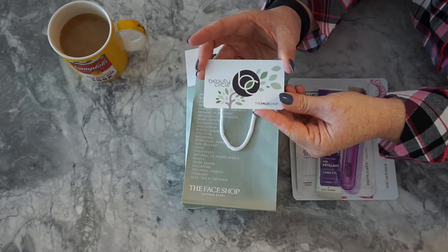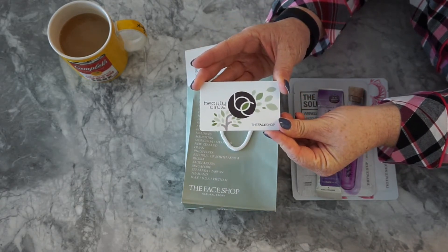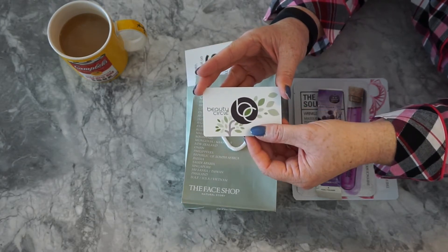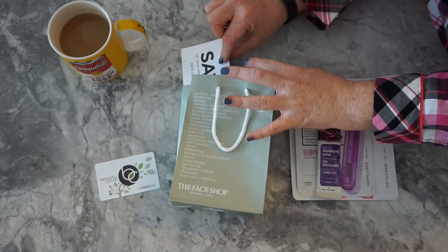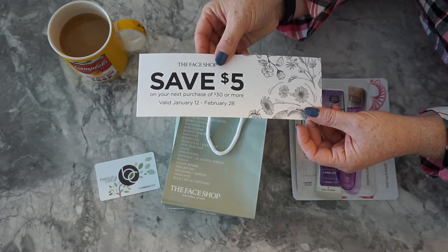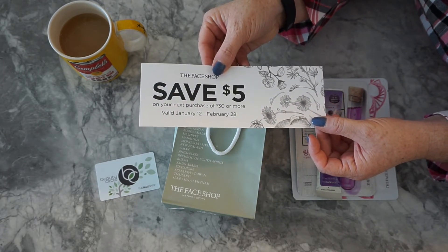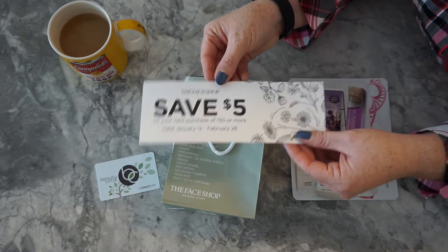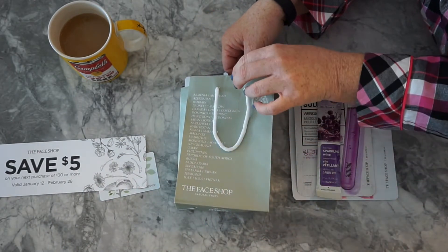There actually is a loyalty reward card for the Face Shop — they send you specials and deals — and I thought, why not, I will sign up for it. So they included my card in the bag. And because I signed up for their loyalty club, I also received a coupon to save $5 off my next purchase over $30. There is a bit of a time limit on that, but that was good to receive because I do see myself going back to try out more products.